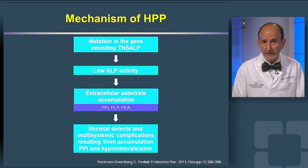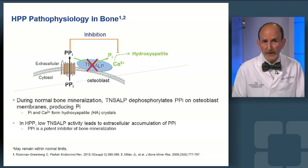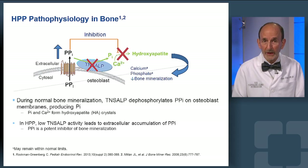The low alkaline phosphatase activity causes accumulation of substrates normally metabolized by alkaline phosphatase, including inorganic pyrophosphate. Since inorganic pyrophosphate can't be metabolized, the production of inorganic phosphate is limited and not available to combine with calcium to form hydroxyapatite, the mineral in bone.